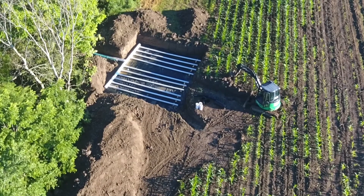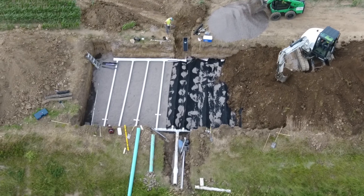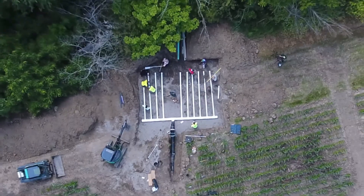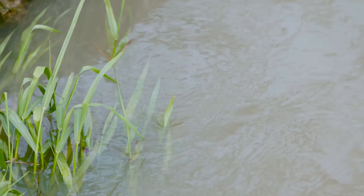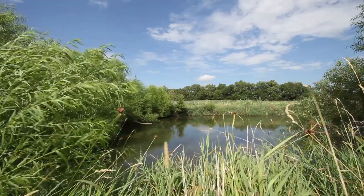Pound for pound, these phosphorus filter beds actually cost half as much to operate and remove phosphorus compared to industrial water treatment facilities. And as basic as they are, their look and shape are easy to manipulate based on location needs — you can put them almost anywhere. As long as phosphorus-rich water can find its way to the filter bed, clean water can flow out.